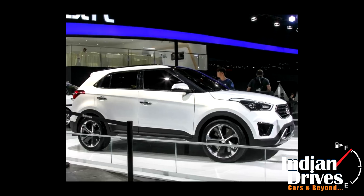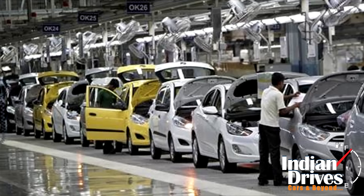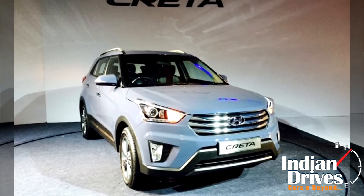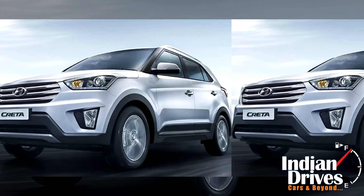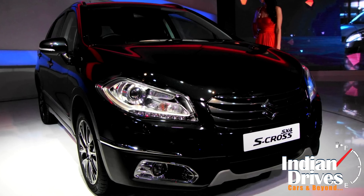Hyundai Motor India Limited launched its highly anticipated compact SUV Creta. The automaker is looking to score big with this one, as Creta has already received over 15,000 pre-bookings, competing with the likes of Ford EcoSport, Renault Duster, and the forthcoming Maruti Suzuki S-Cross.